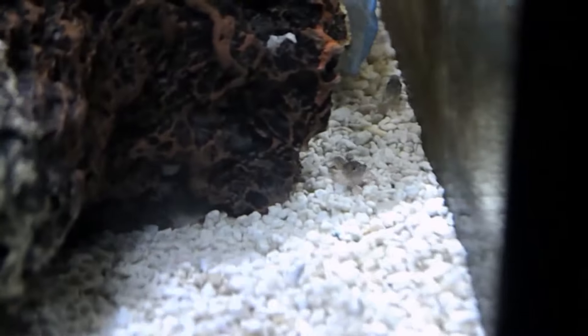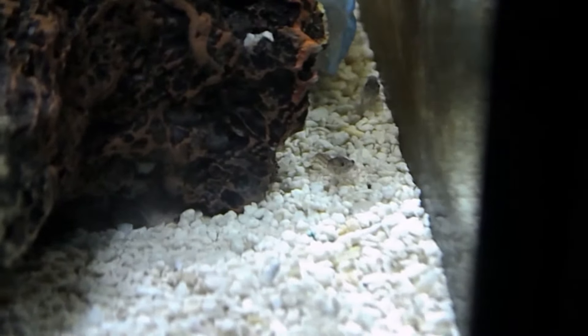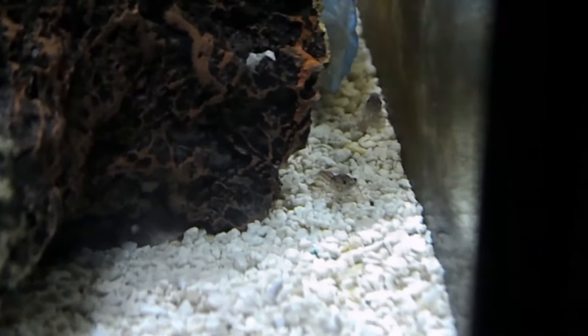Trying to get some better pictures this time, maybe some better videos. Come on, let's focus on them — yeah, they're all out of focus — but there we go. Alright, so these are the ones that are just a few days old here.